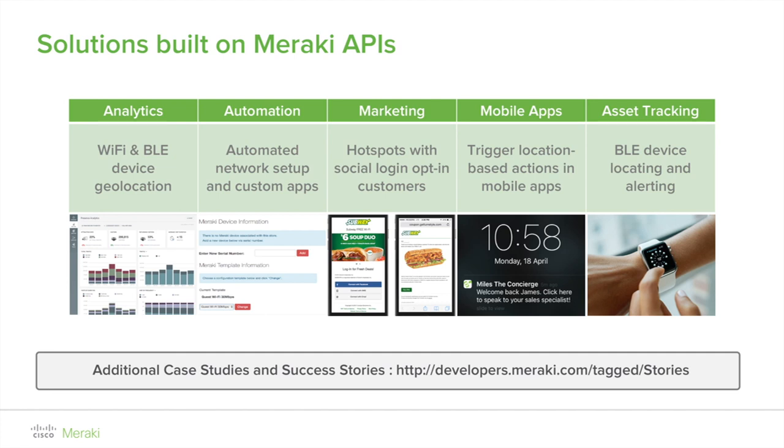Meraki Wi-Fi access points include a built-in Bluetooth low-energy radio with the ability to transmit, receive, and locate BLE beacons. Client devices like smartphones hear the BLE beacon transmitted by a Meraki AP, and an app on the smartphone can respond to a recognized beacon using Apple's iBeacon protocol. Asset tracking using Bluetooth beacons is now possible with Meraki access points, and enabling BLE scanning on the Meraki dashboard allows the AP to detect and geolocate all nearby Bluetooth low-energy devices, including wearables like fitness monitors and smartphones running a beacon-enabled app.